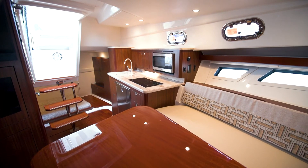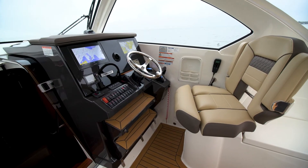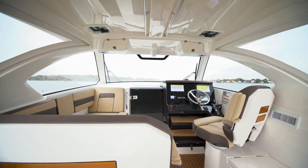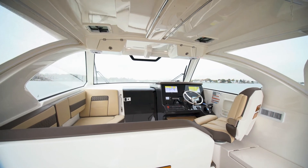Thank you for joining me on this tour of the Pursuit 355 Offshore. For more content like this, please subscribe below. To see our full inventory, please contact us at North Point Yacht Sales.